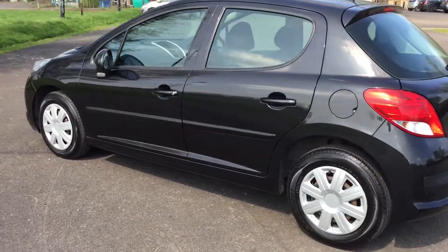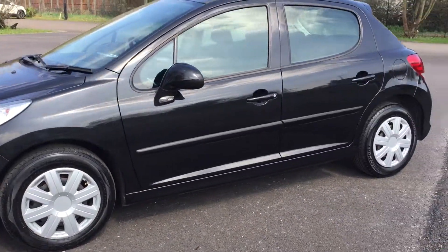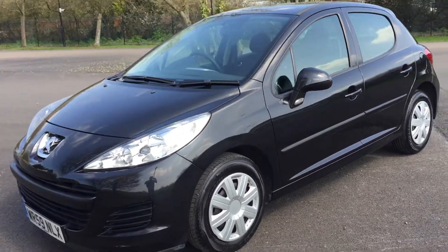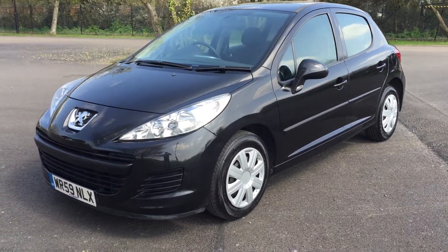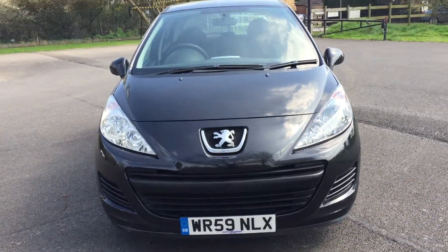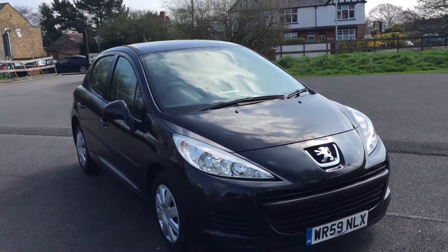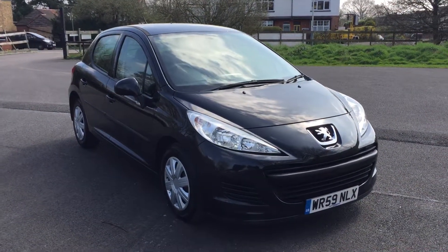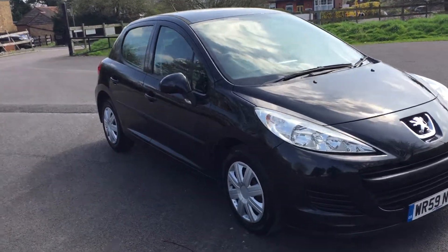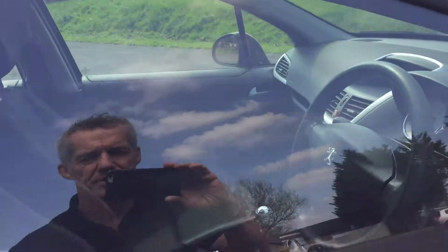It's got a December MOT, it's had two owners. Look how clean and tidy it is. This car had a little bit of clutch wear on it, so we've put a new clutch in it, changed the cam belt and the water pump, and obviously the servicing that goes with a car when you do those operations.